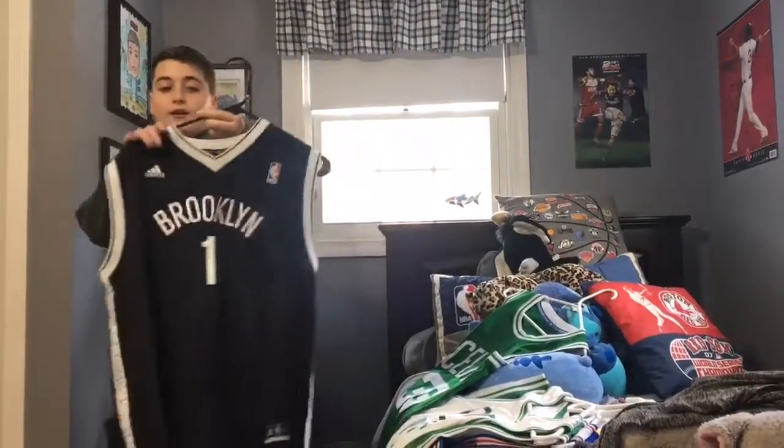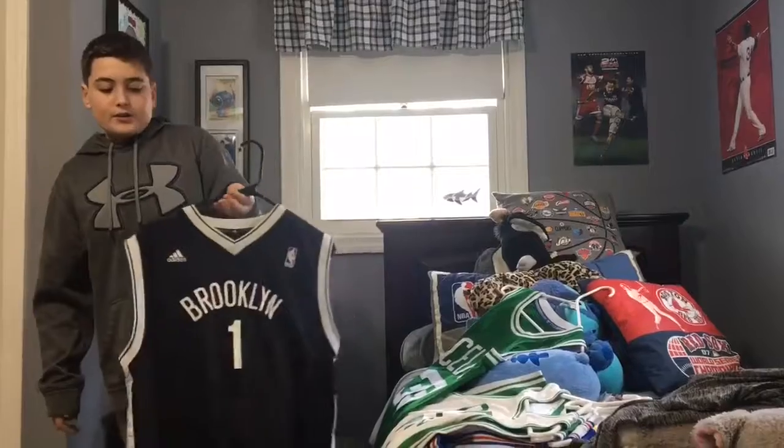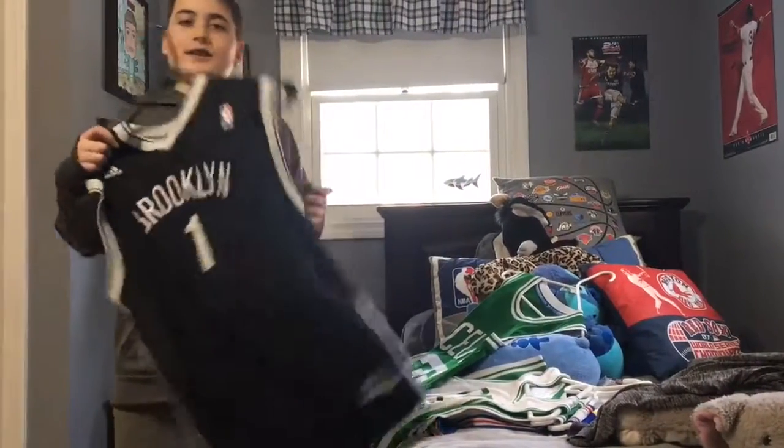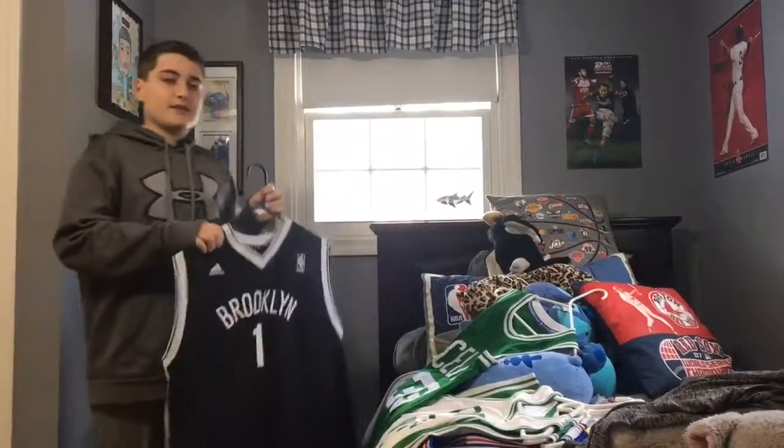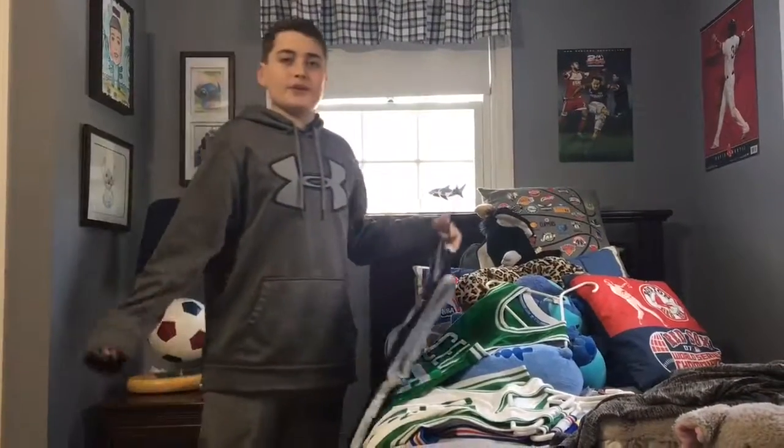Next up, I got a nice D'Angelo Russell jersey. There was a nice sale on it, so I just decided to pick it up, because it's pretty cool, and I don't hate Brooklyn, because there's no competition.